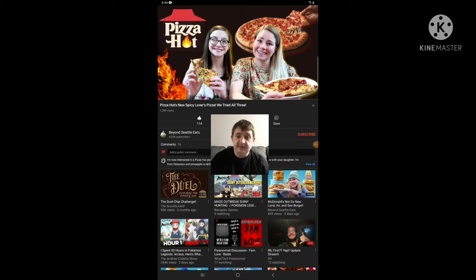Hello everyone, this is Trevor Yan. Today, here on the channel, I am reacting to the video called Pizza's New Spaces of Pizza — we tried all three.